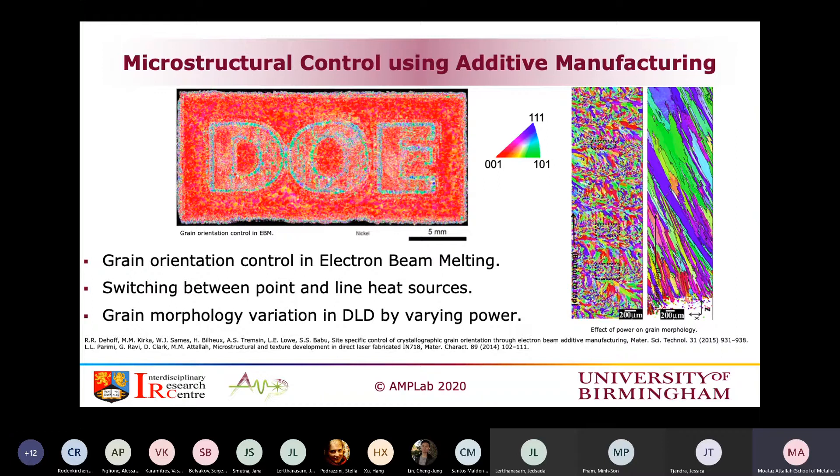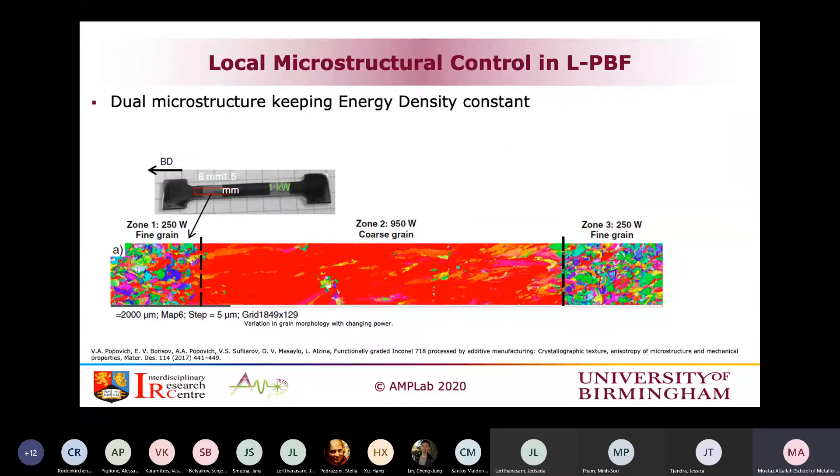Of course, there are many factors to play with to generate controlled microstructure. In powder bed fusion, there are fewer papers on this. One paper from a group in Holland changed the laser power from low heat input, giving finer grains, up to 950 W for much coarser grains, then back to finer grains. The heat input was a good parameter to control the microstructure and achieve a dual microstructure in powder bed fusion. The question is, nobody has looked into the scanning parameters specifically, and the concept of energy density variations.